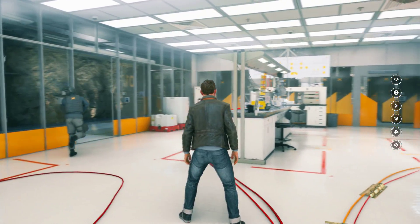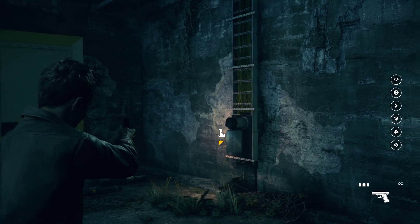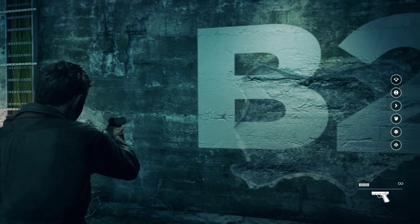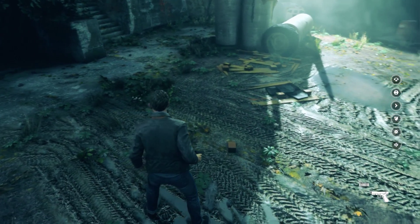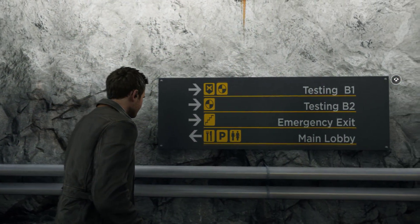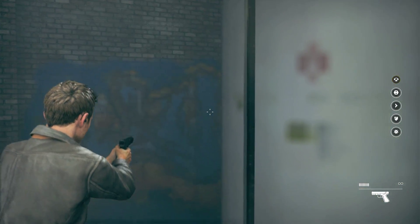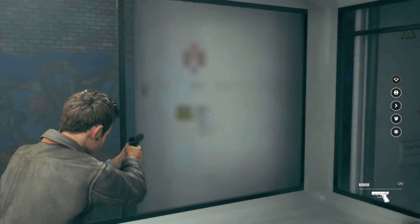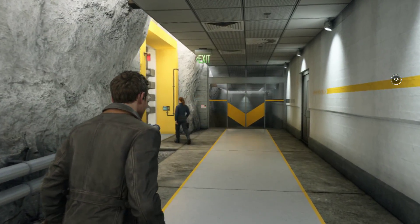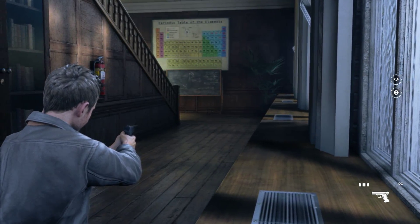Moving on, as we noted earlier, Northlight takes advantage of physically-based rendering, and it really shows. Stone work, metal, and dirt all appear fairly realistic. The implementation isn't the absolute best we've seen by any means, but it's definitely very high quality and a step up from games like Rise of the Tomb Raider. Texture work is mostly very good throughout, but there are some surfaces that can appear somewhat blurry, while in other cases we actually encountered noticeable texture pop-in. Texture filtering is also variable in quality, with some textures being adequately filtered while others suffer from noticeable artifacts.